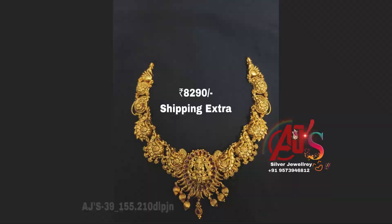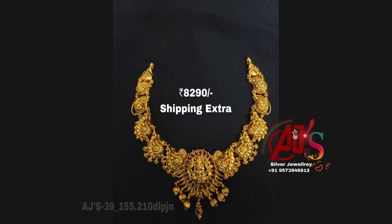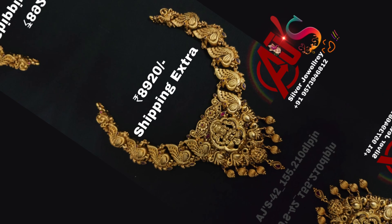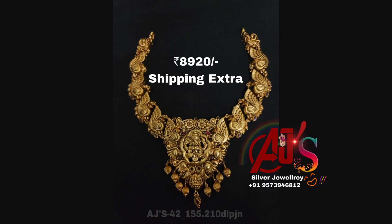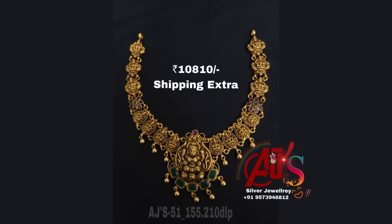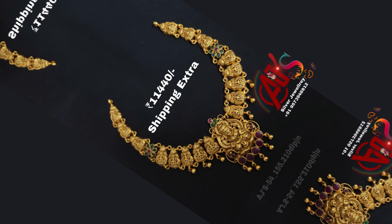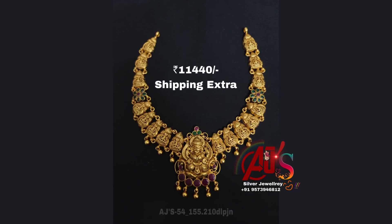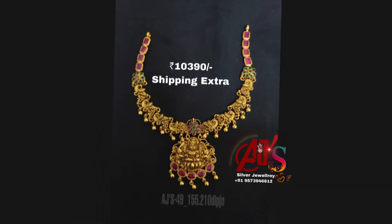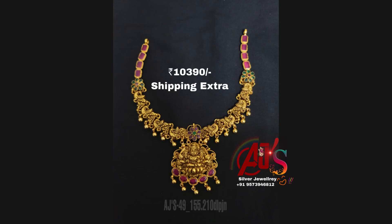Beautiful designer unique Nakshi Designer temple jewellery in 92.5 silver jewellery. For any doubts, WhatsApp us. If you are watching for the first time, please subscribe, like, share with friends, colleagues, and relatives. Thank you for watching — bye bye, this is Vidhathri Vengopal.